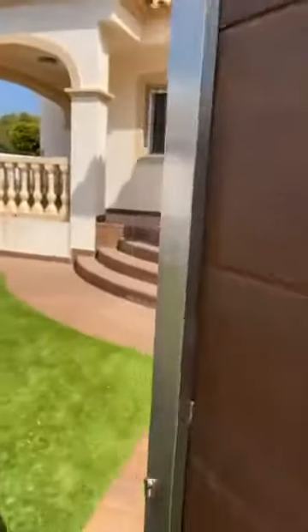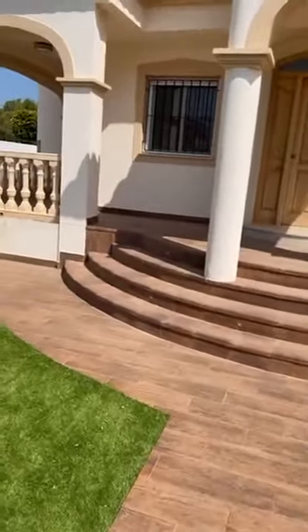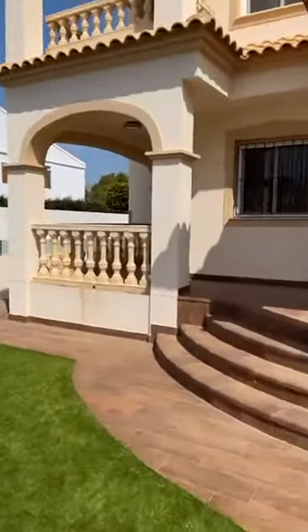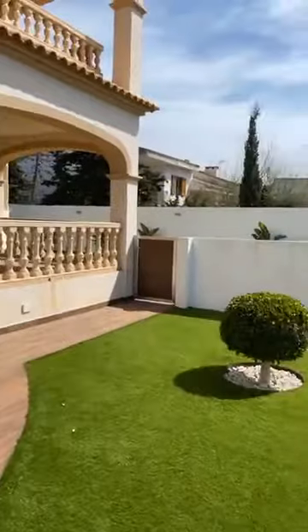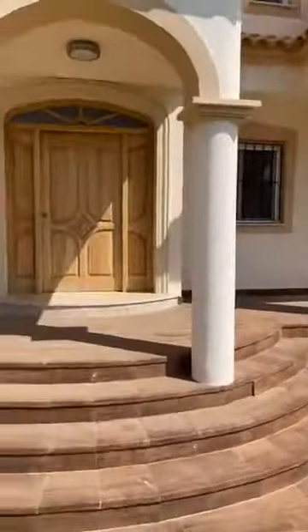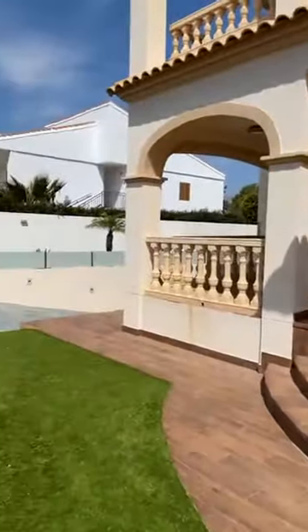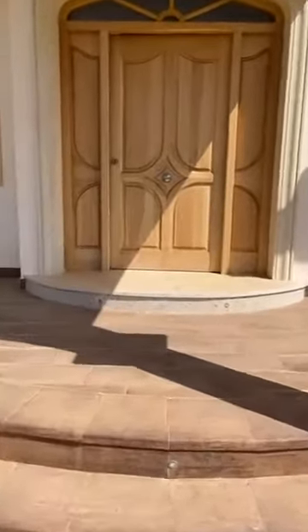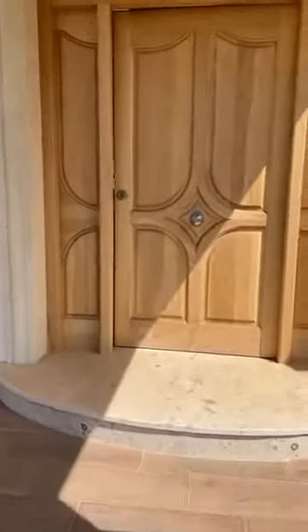The property was recently on the market for 800,000 and the owners have just reduced it to 700,000, which is why we're doing this video tour — to give you a bit more of an insight into how good this property is and the quality of it. We've got a fully terraced area leading to a grand entrance door.